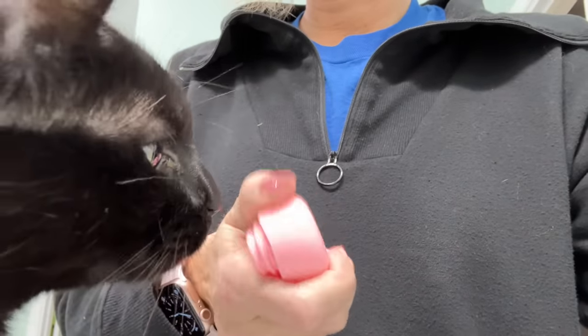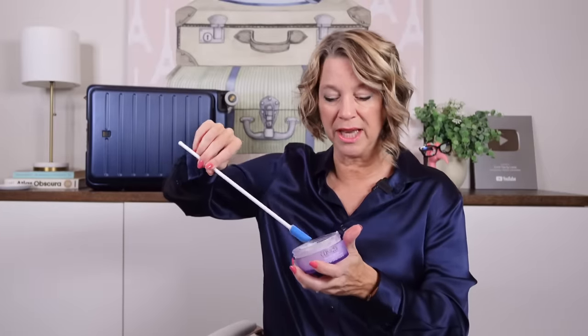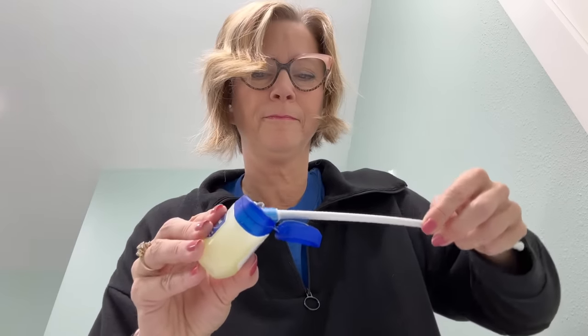I used another little container in my toiletry kit to decant my makeup remover balm using a little spatula. You don't need to take that much — even for an eight-day trip, only decant what you need. Balms do not count as liquids, so you can store that in your toiletry kit or a pouch for your trip.